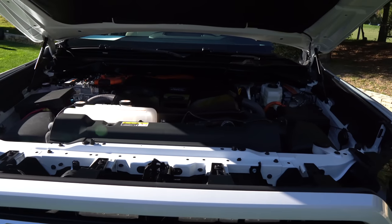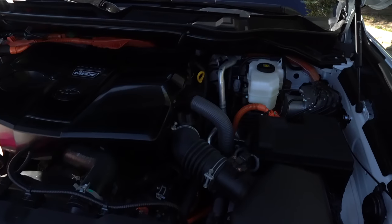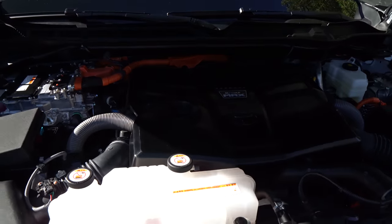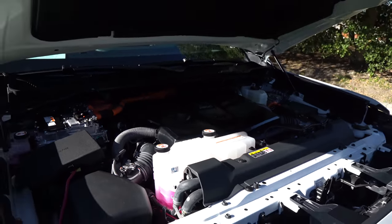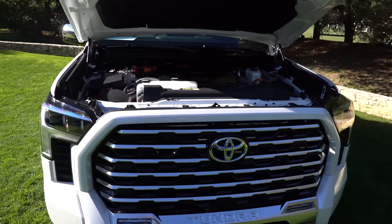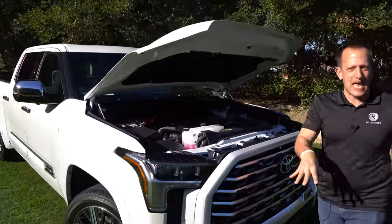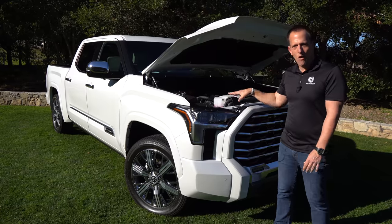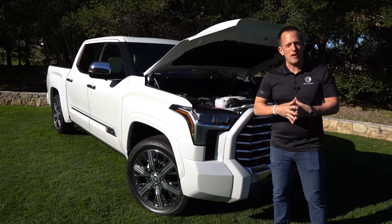Here is the other big question — what about MPGs? With our 4x4 Capstone, you're looking at 19 in the city, 22 on the highway. Your payload is going to be right about 1,480 pounds with the Capstone Edition. You can tow up to 10,340 pounds. Maximum towing on the Tundra is 12,000 pounds, but they do take into consideration the extra weight of the hybrid system — this truck weighs around 6,000 pounds. You're seeing a huge improvement in torque and also in the MPGs compared to the outgoing V8. The engineers really wanted this to behave like a diesel engine, but with better technology and better drivability.